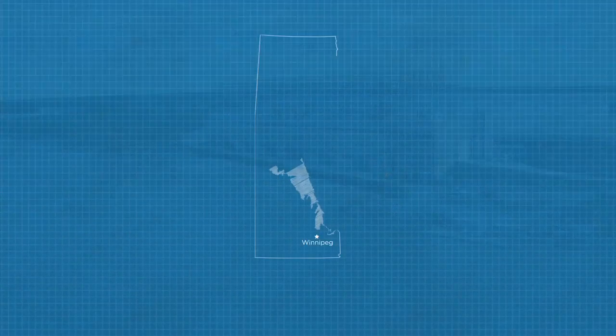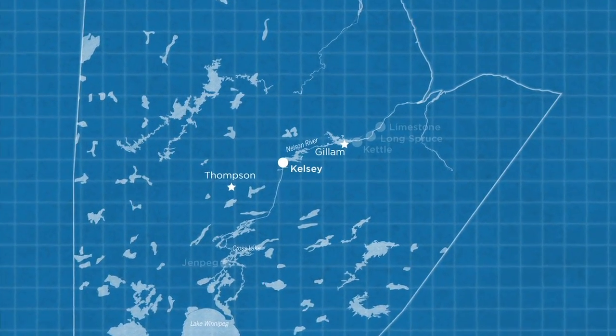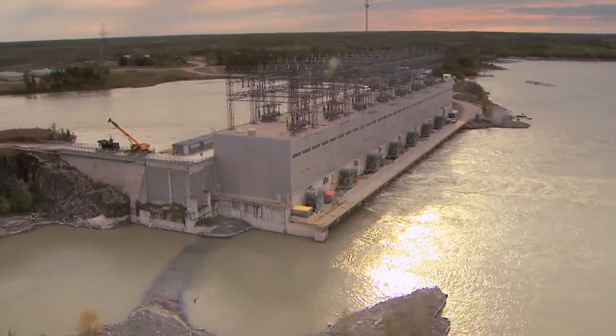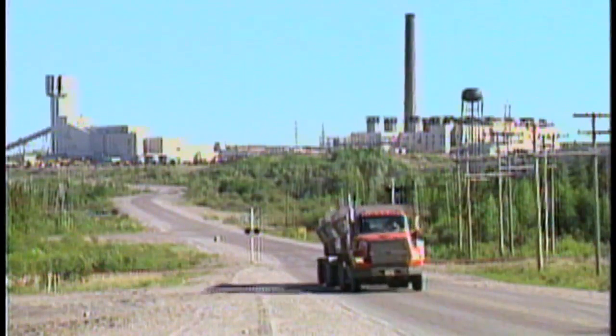680 km north of Winnipeg is the Kelsey Generating Station, Manitoba Hydro's first plant on the Nelson River. Built between 1957 and 1961, Kelsey was developed to supply electricity to Inco's mine and town site at Thompson.